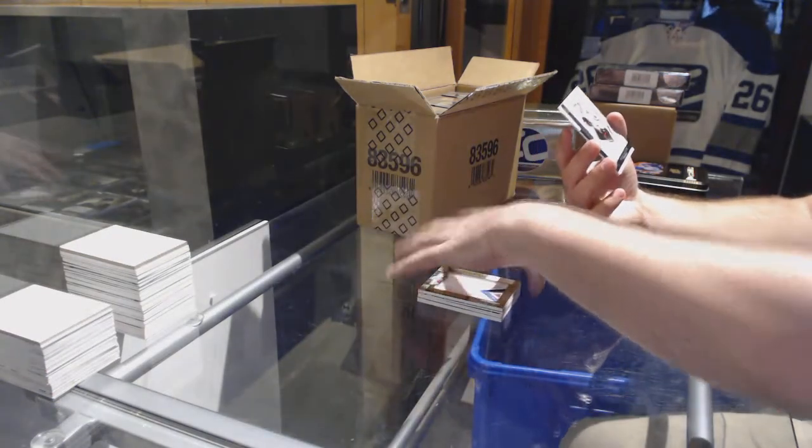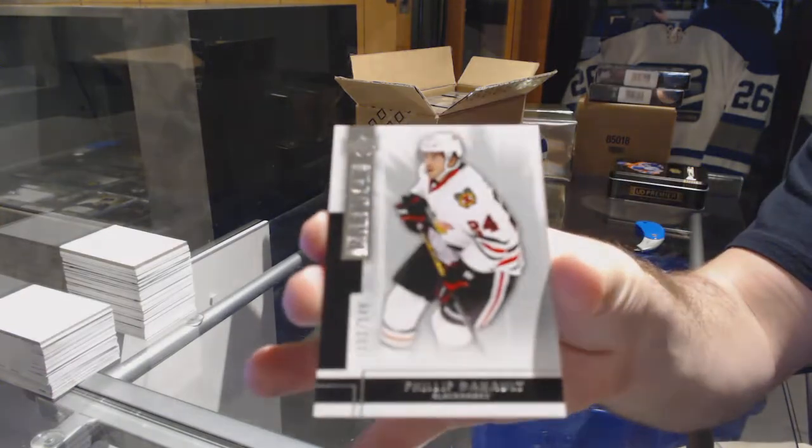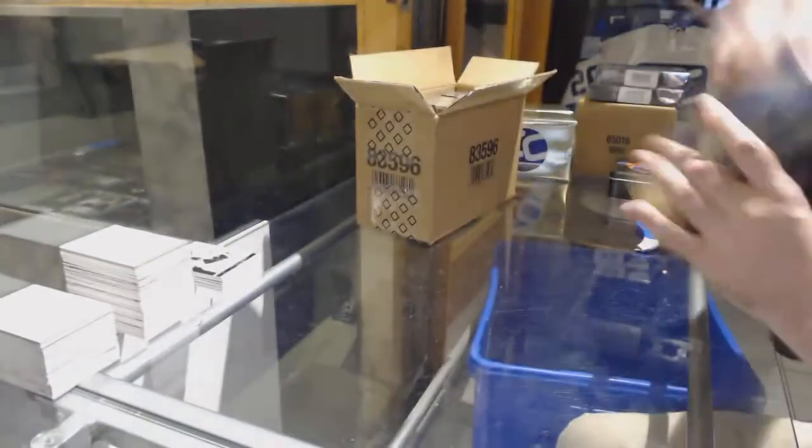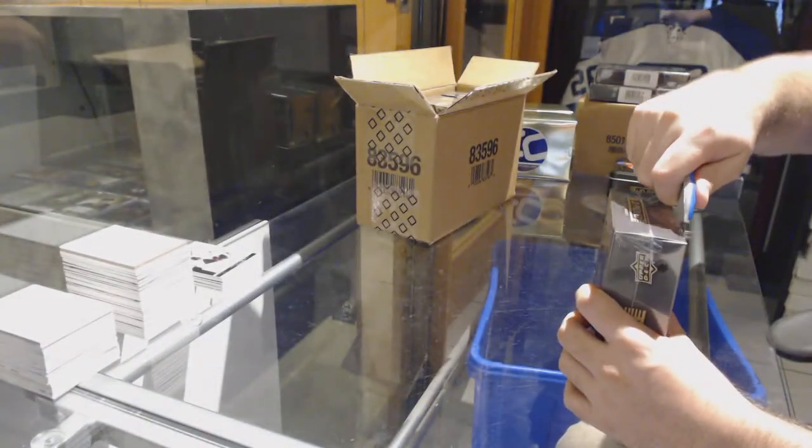And we've got for the Chicago Blackhawks, 249, Philip Denno. Tin number one, and we've got a whole bunch of oohs and ahs.